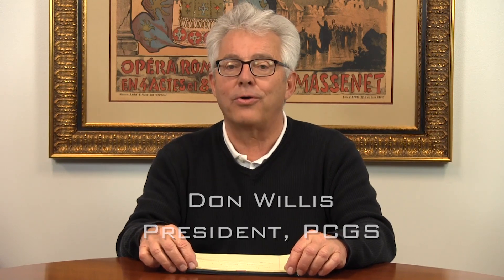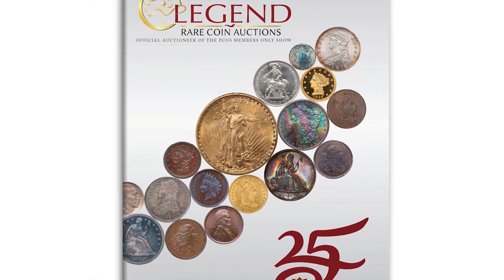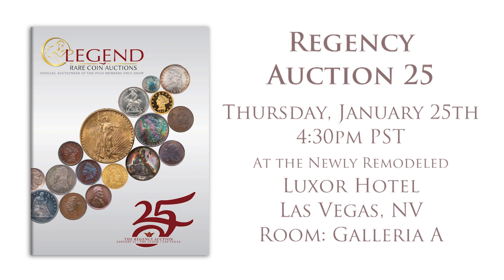Hi, this is Don Willis. I'm here today to talk to you about Legend Rare Coins auction. It's going to be Regency Auction 25 — hard to believe, 25 auctions. This auction will be held in the newly remodeled Luxor Hotel in Las Vegas, Nevada. The auction will be Thursday, January 25th at 4:30 p.m. Pacific Standard Time, in Galleria A.